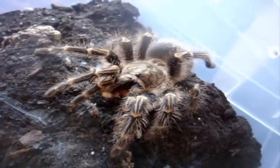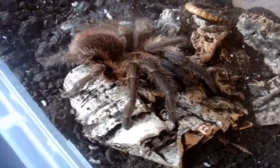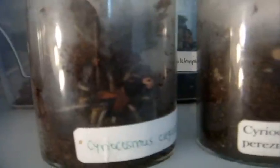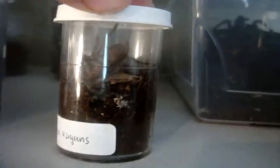Alright, now let's go to the Phormictopus cancerides. There's Isabella. She's so evil. No problem. And yep, she eventually did find it and get it — didn't record it. And so did that Brachypelma vagans sling, which is going to need an upgrade very soon.